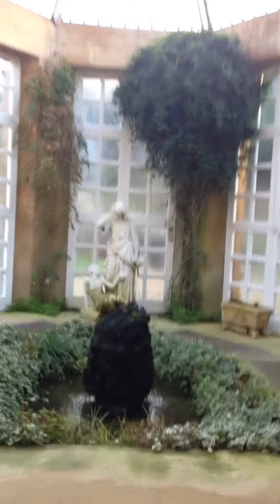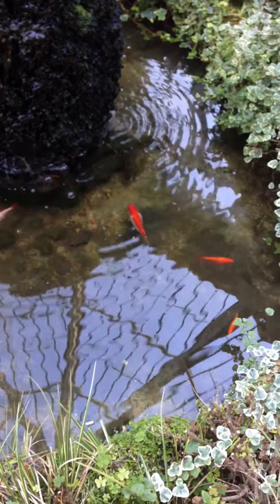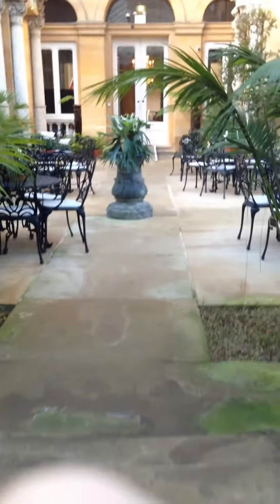The conservatory is very pretty — it's got lots of plants, obviously, because it's a conservatory. We're going to visit some of my other friends. Hi, my little fishy friends! But yeah, this is the conservatory.